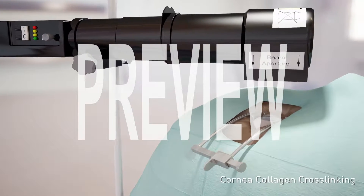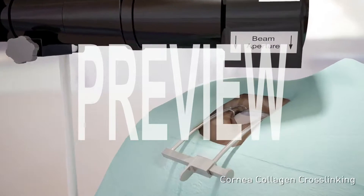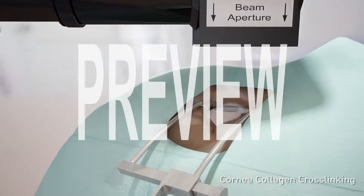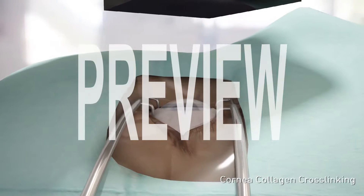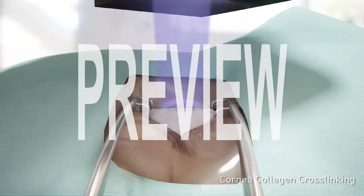Corneal collagen cross-linking is a procedure that has proven effective in strengthening the cornea and preventing it from becoming progressively thinner. The procedure has been available internationally since 1998 and is approved by the FDA in the United States.